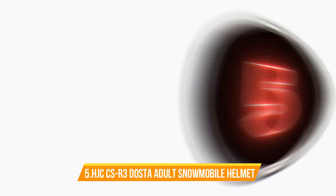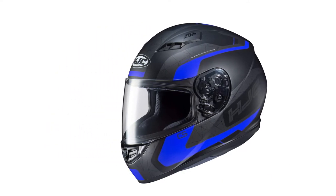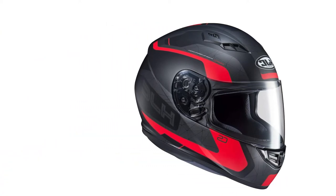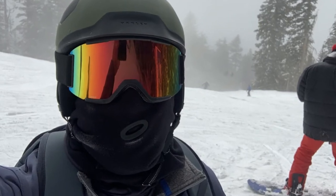Number 5: HJC CSR3 DOSTA Adult Snowmobile Helmet. In terms of snowmobile helmets, the DOSTA from HJC is a great modification of their popular motorcycle helmets for snowmobilers. Having the same heated face shield lens as the Typhoon, it makes a great choice for use outside or during snowy or sleeting conditions.